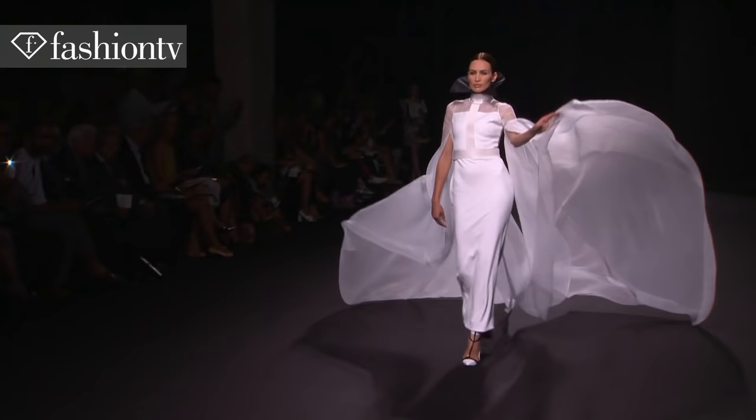He likes femininity in a very architectural way, and this is what I like — all these pieces are really a piece of architecture. The way they've been done, for me it's amazing.